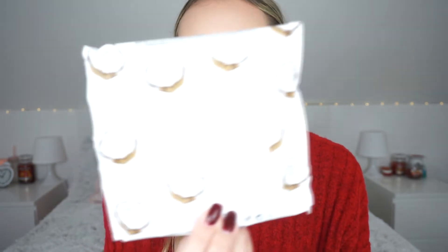Next I have the Sephora Coconut Water Cleansing Wipes, which I think I got in Poland or Spain. You only get 25 wipes and they were quite expensive, but I really liked them — they were nice and gentle on my face and didn't break me out. They come in different scents which I definitely want to try in the future. The only downside is the price — for 25 wipes it's about four pounds, which is expensive. Like the Simple wipes, they're really good but pricey. I would highly recommend them.